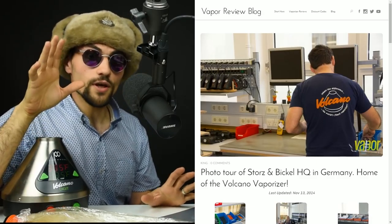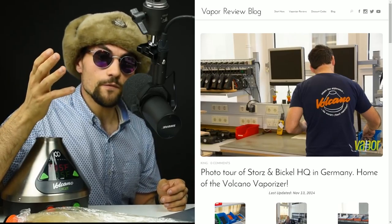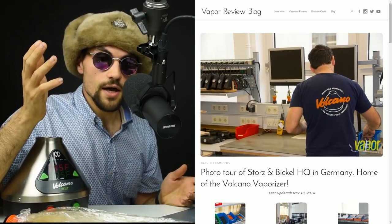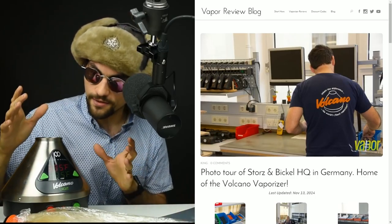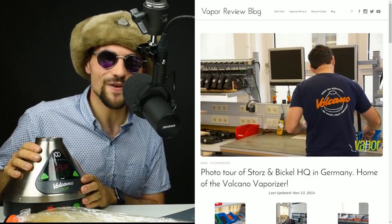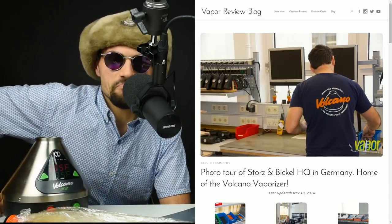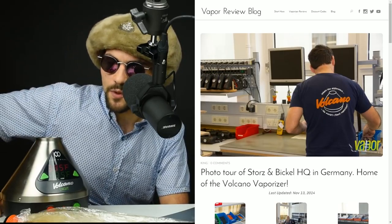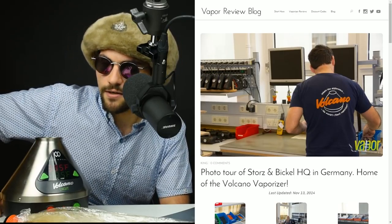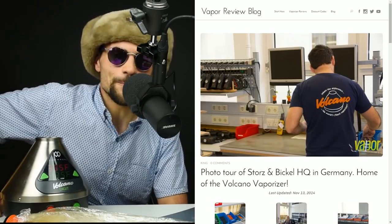Back in 2013 — so three years ago — I went to Germany for a vacation with my wife and while I was out there, I gave Storz & Bickel a call. That's the manufacturer of this fine vape right here, and I said, do you guys mind if I come in and take a look around, maybe take some pictures? I'm really interested in how you guys build this thing. They said sure, so I did.